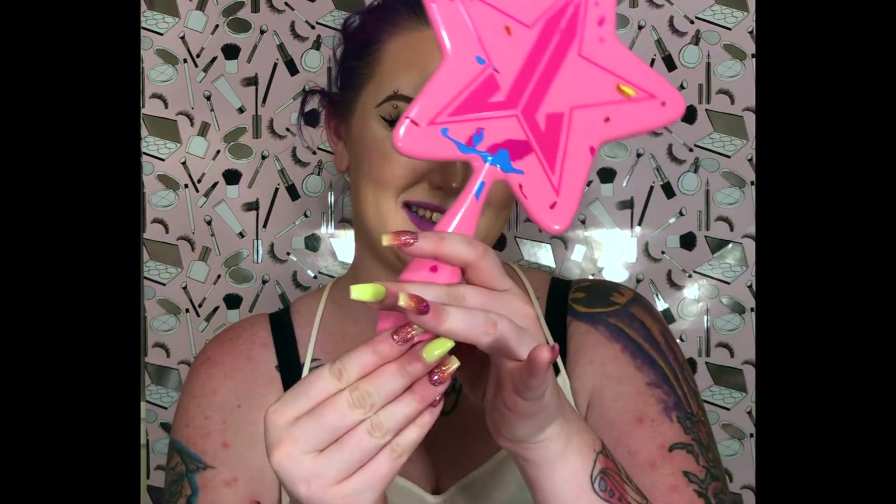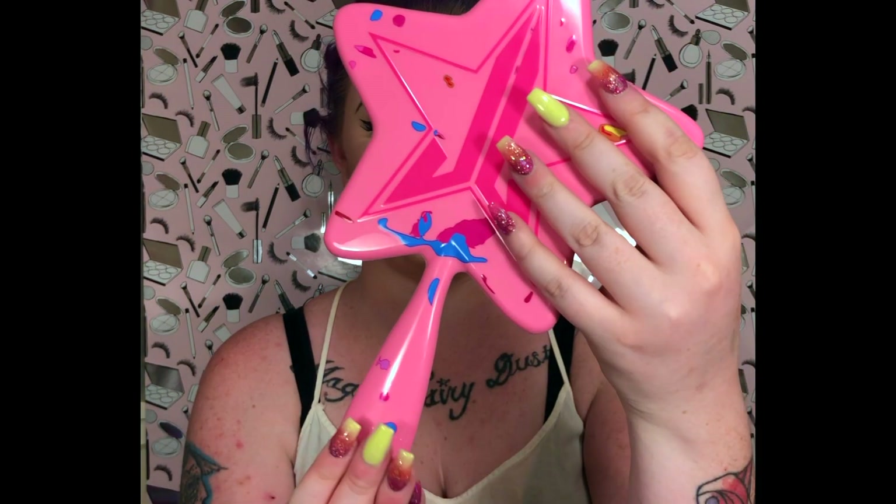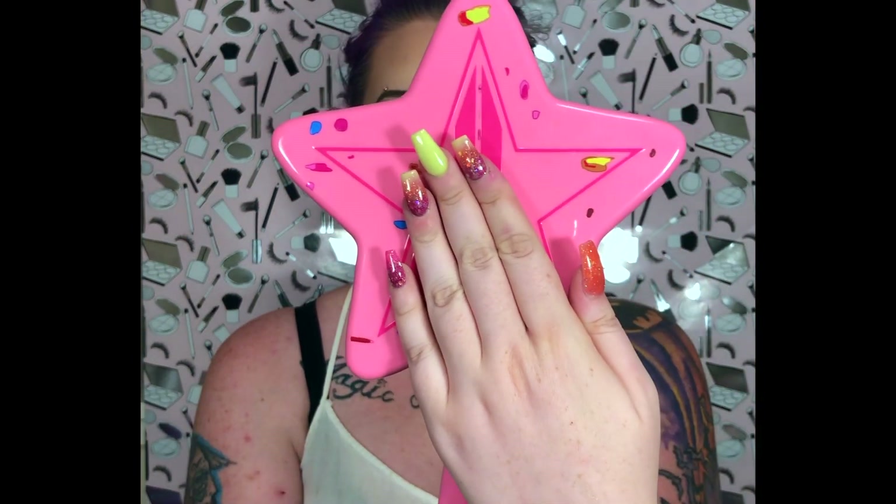I got the Jawbreaker collection in yesterday, so I'm super excited. I think the first thing I'd like to show you guys is the mirror — super stunning, little Jawbreaker pink moment. It also makes my nails look amazing.